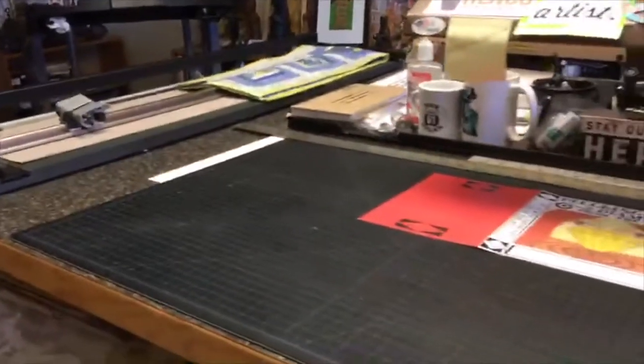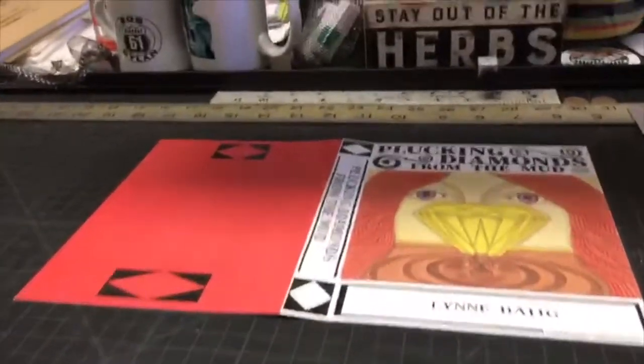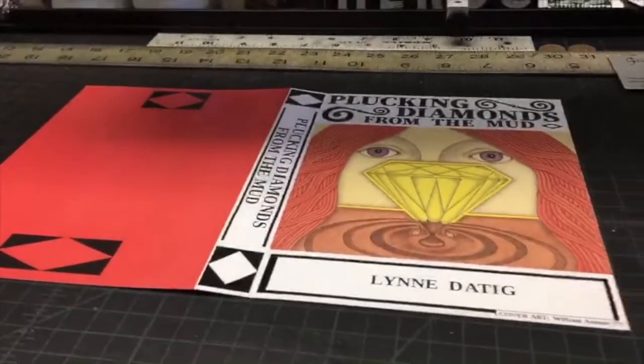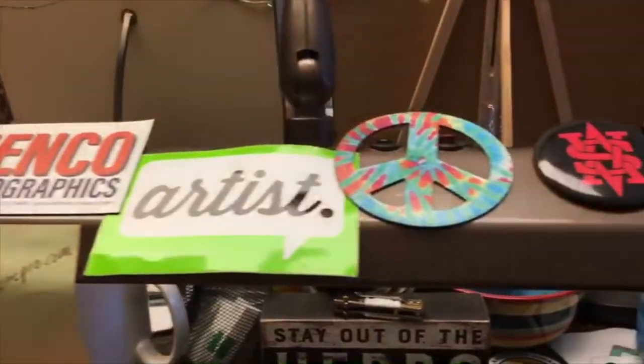And here's his other area. This is the cover of a book that Bill did recently. Just some other little goodies there, and a funny button.